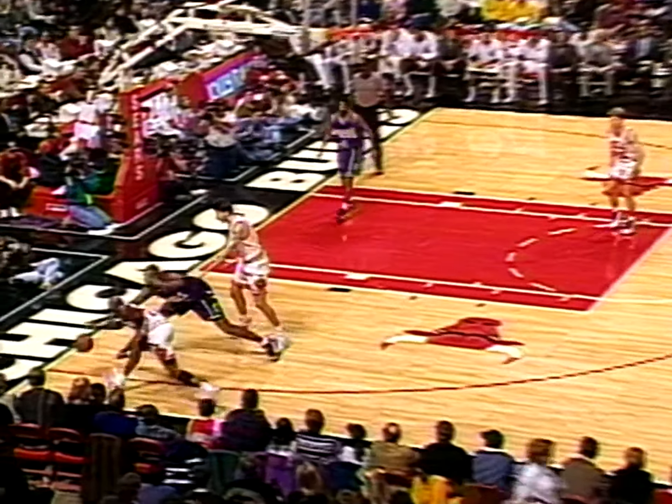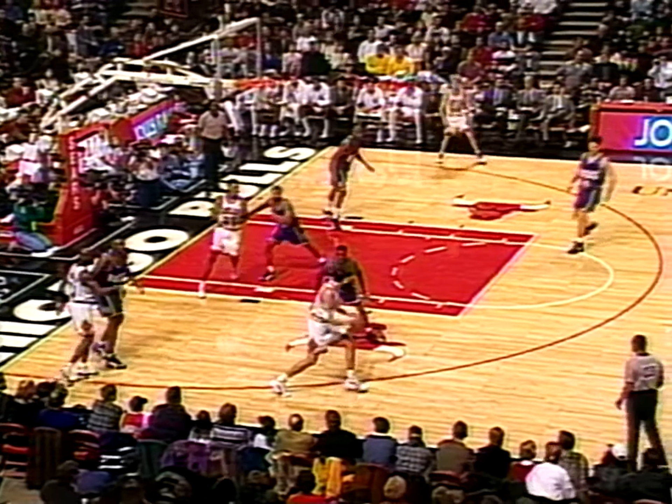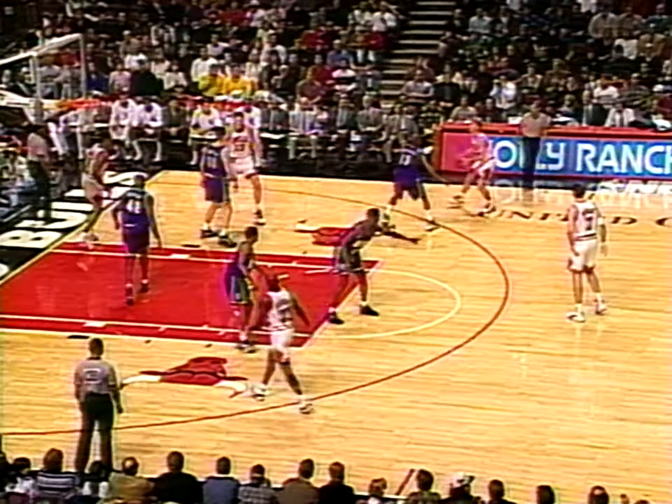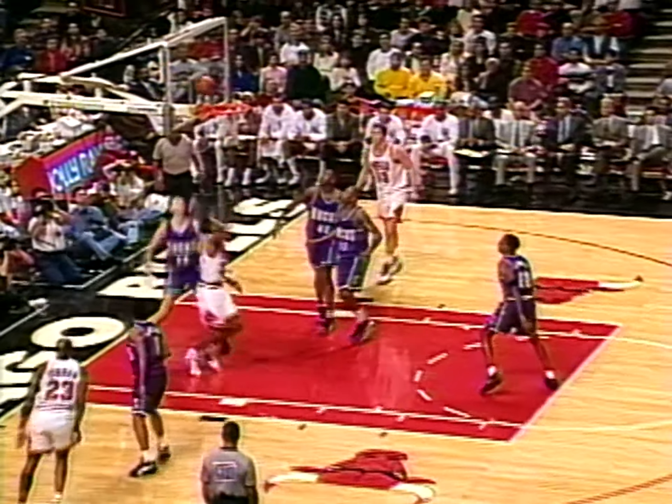First points for the Bulls. Michael — here's what happened the last couple of times: he goes underneath and makes the reverse beautifully. Pressure in the backcourt by the Bulls, a double team on the ball. Baker is stripped away — coming up on it is Jordan!